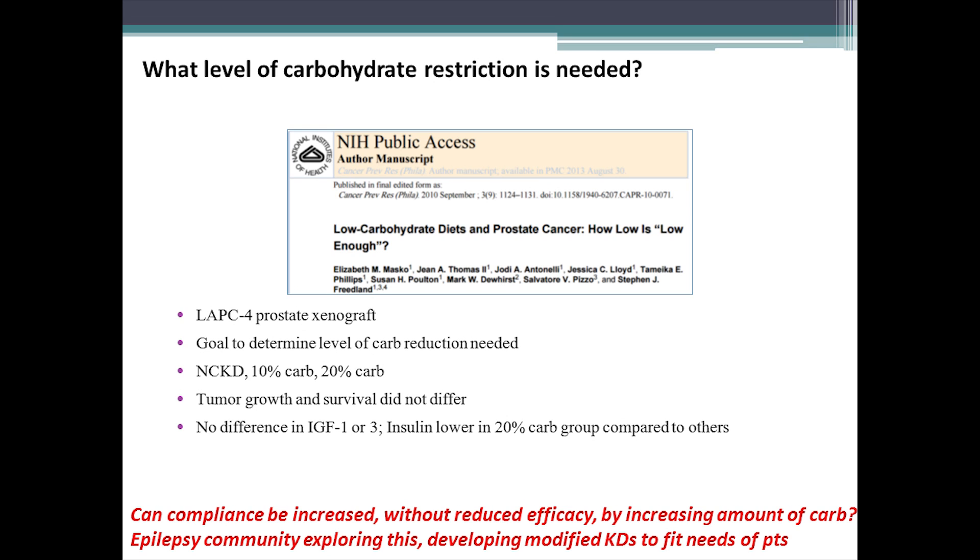What level of carbohydrate restriction is needed? This was studied in a prostate xenograft animal model looking at a variety of reduced-carbohydrate ketogenic diets. They actually found that tumor growth and survival did not differ significantly, suggesting we can perhaps be a little more generous with carbohydrate than originally suggested and still get a therapeutic effect in certain scenarios. We've seen something similar in the epilepsy community — the classic ketogenic diet is a very strict carbohydrate restriction, but there are now modifications allowing more protein and perhaps a little more carbohydrate. Are those modified diets going to be efficacious, and would they increase patient compliance?